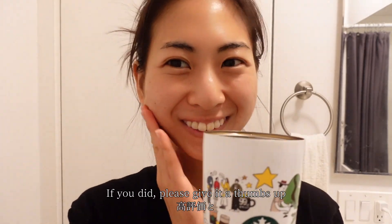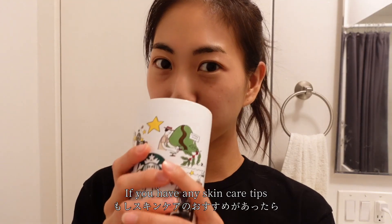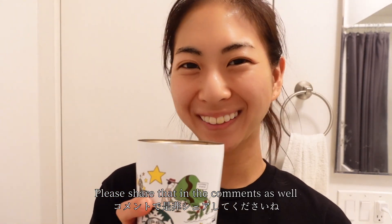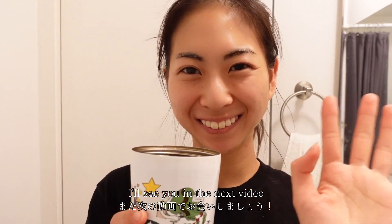That's it for today's video — I hope you enjoyed it! If you did, please give it a thumbs up and don't forget to subscribe. If you have any skincare tips, please share them in the comments as well. I'll see you in the next video — bye!